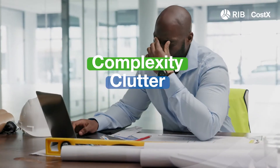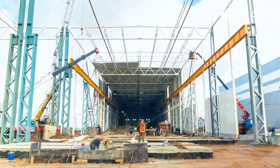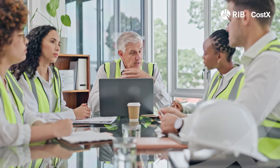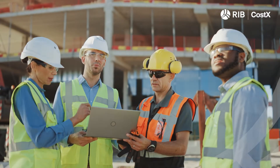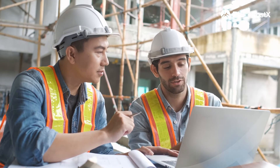Are you struggling to stay on top of your estimates? RIBCostX is an all-in-one 2D and BIM takeoff, estimating, carbon accounting and reporting solution. Its intuitive takeoff, exceptional flexibility, and multiple deployment options make it highly accessible and simple to use.